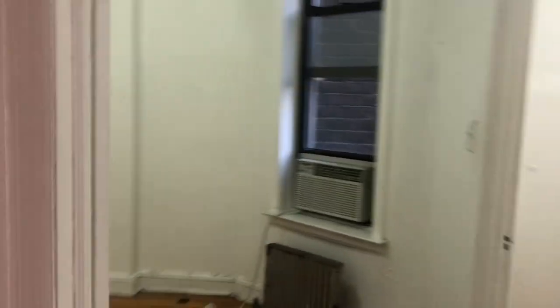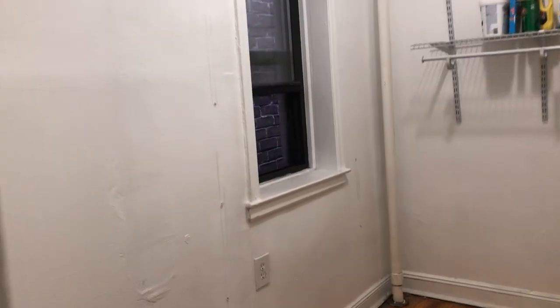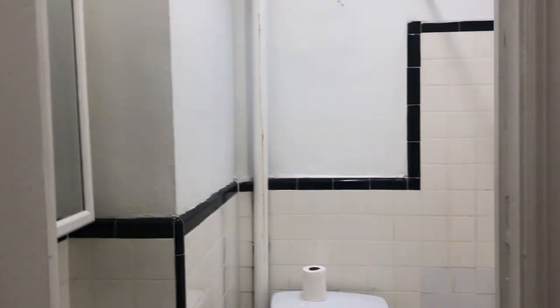This is the third bedroom. It's a little bit smaller, but still a good size — probably better for like a full size bed. It has a window. It also has this other area you can use as a walk-in closet if you want, this whole other piece of it. And then it has this second bathroom here with the shower. So two full baths.